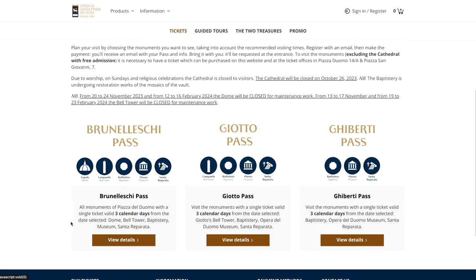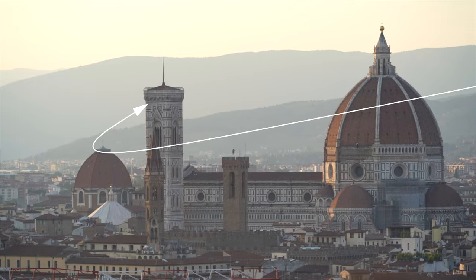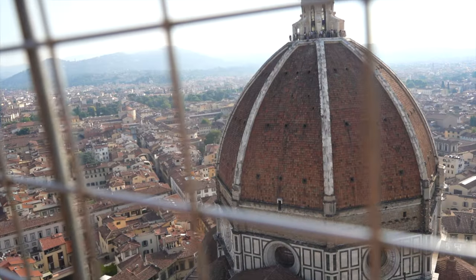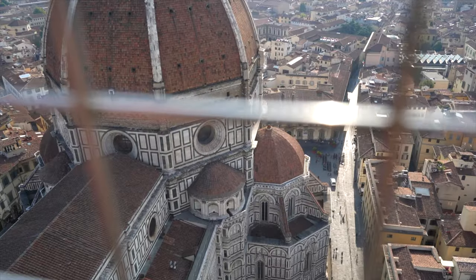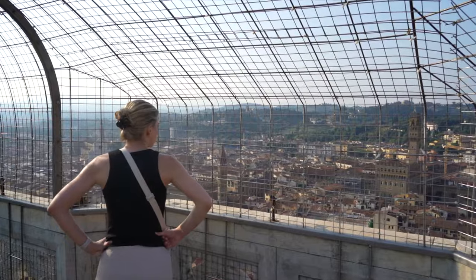On the site there are a few different ticket options. If you want the best views of Florence, we recommend you purchase a ticket that includes climbing Giotto's bell tower. This allows you to see Florence's impressive skyline, the Tuscan countryside, and the cathedral dome from above. While the 414 steps to the top can be tiring, the views are absolutely worth it. And the top of the bell tower is caged in, which is ideal for those that are scared of heights.